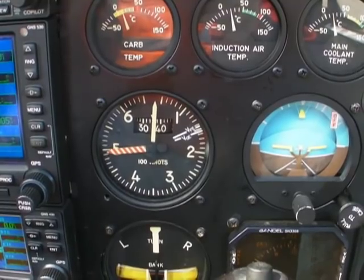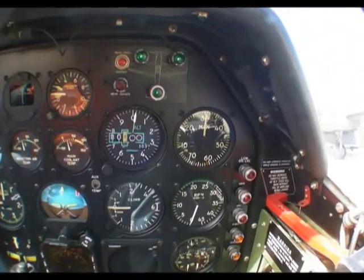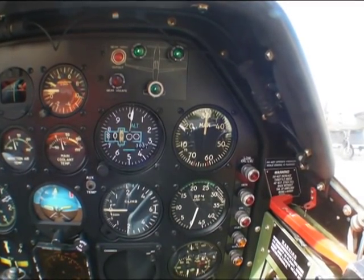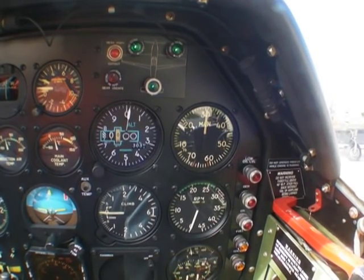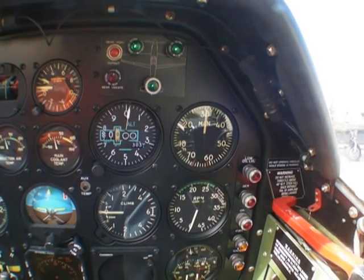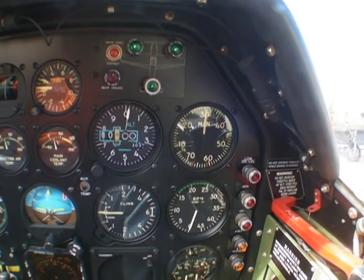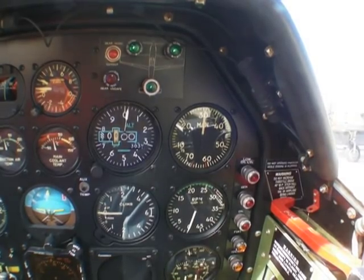We have our altimeter and then our manifold pressure. Manifold pressure is important on a Mustang because, unlike regular airplanes, we can't go right to full throttle and take off. With the Mustang, we take it up to about 30 inches of manifold pressure and release the brakes. As we're rolling, we'll go up to 35 inches, then 40, then 45.